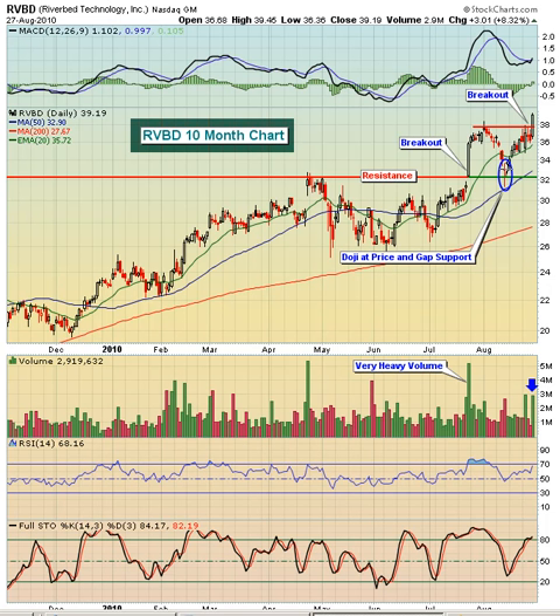We then turned around and went right back up, and on Friday broke out above the late July highs — actually, I guess that's the early August high. But you can see we had the breakout. The volume was very strong again to the upside.